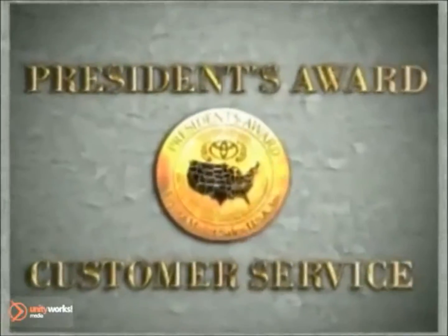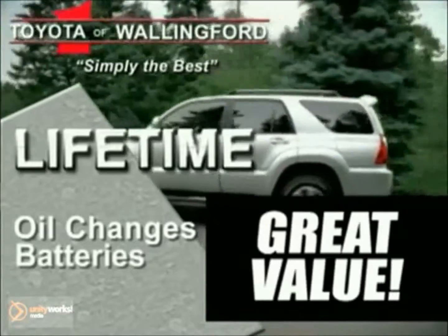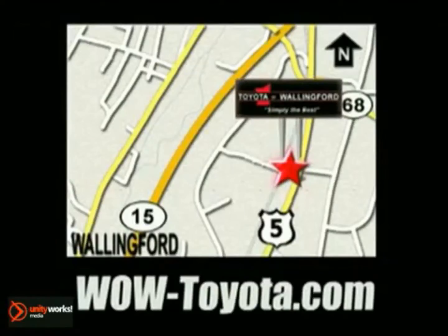10-time winner of the prestigious precedence award. At Toyota Wallingford, every new or certified Toyota comes with lifetime oil changes, batteries, car washes, and more. Schedule service on Mondays and get a free manicure while you wait. Toyota Wallingford, Route 5 Wallingford, and online at wow-toyota.com, where the wow factor is high.